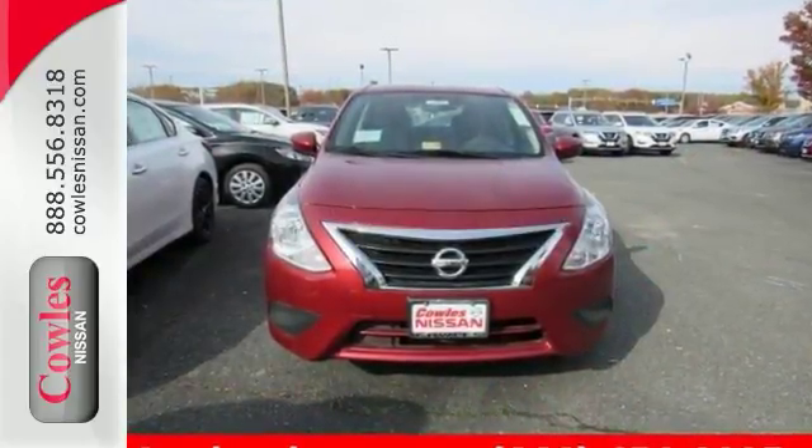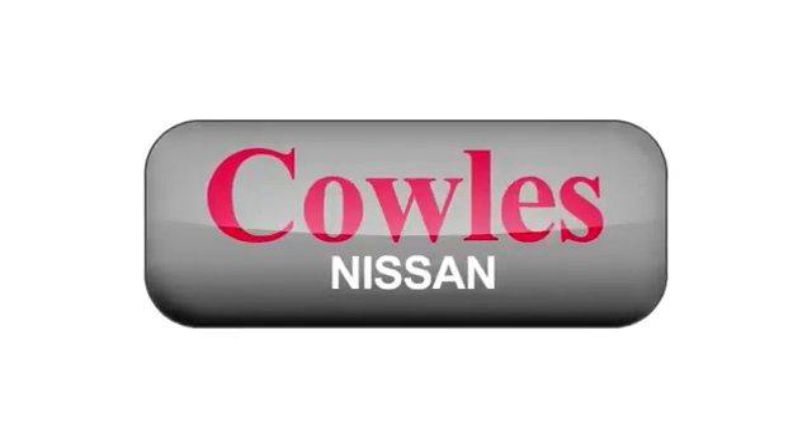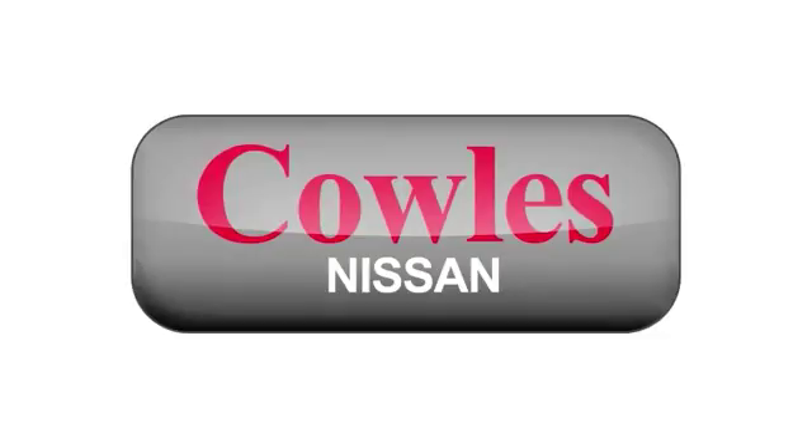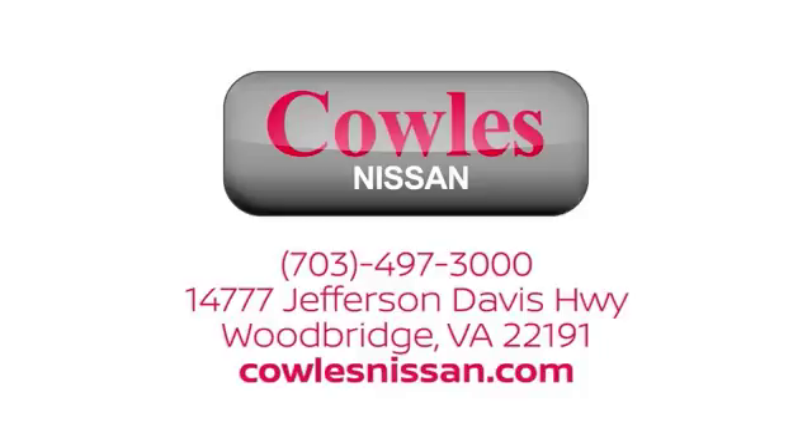Talk about a deal. Come in for a test drive today. You're not just a number at Kohl's Nissan — you're a family member. We work hard to make owning a new vehicle easy, fun, and affordable. We're conveniently located at 14777 Jefferson Davis Highway in Woodbridge.